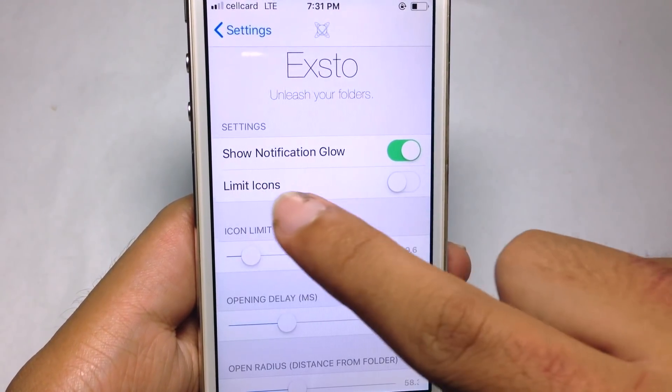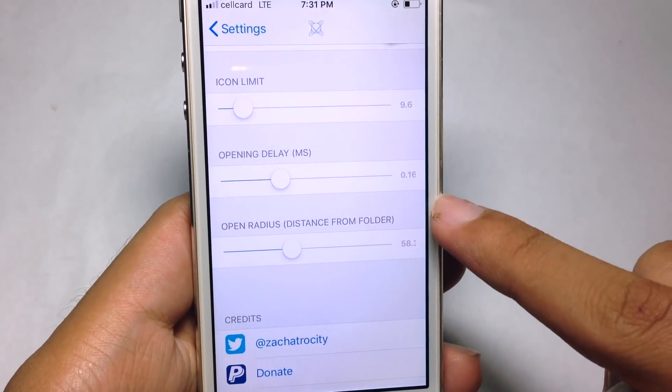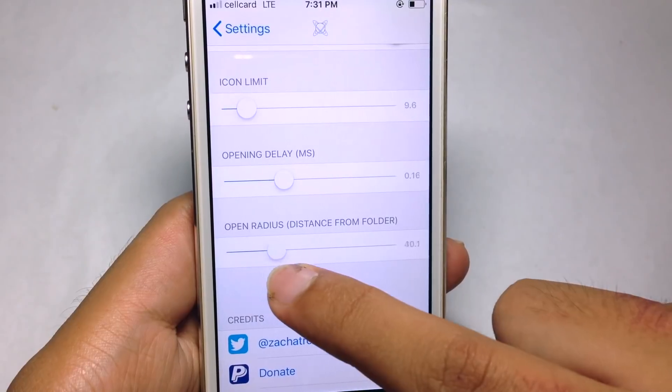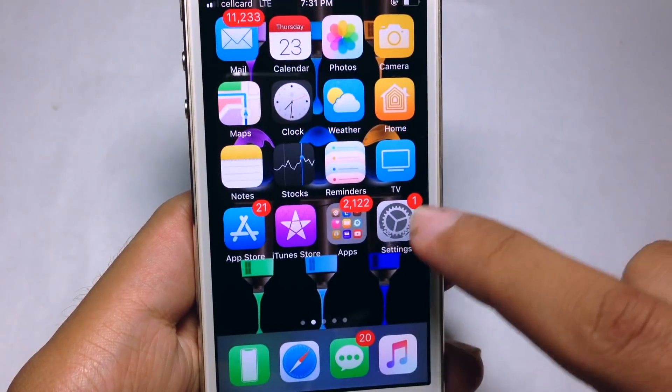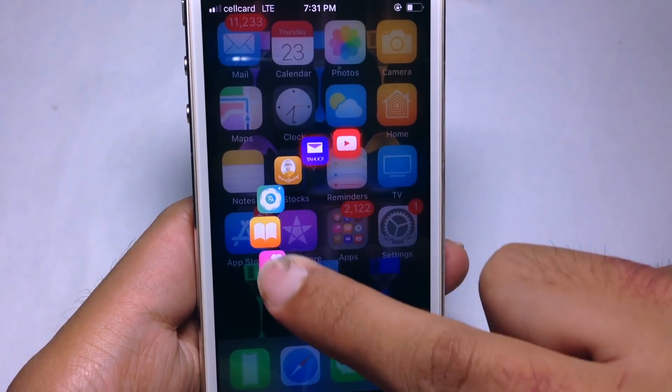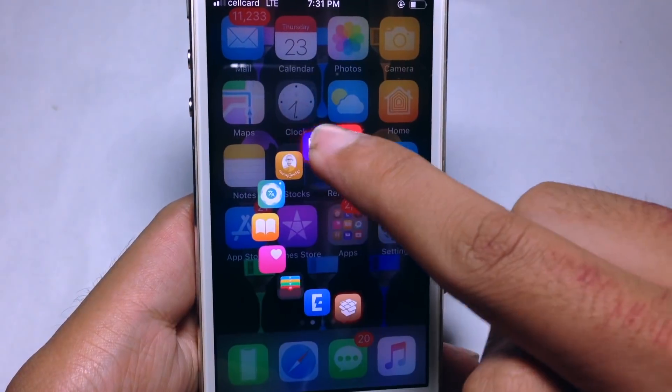You can enable the notification glow in settings. You can also adjust the icon distance — make it farther or closer. As you can see, the icon is now farther away. You can slide around to open whichever app you want.